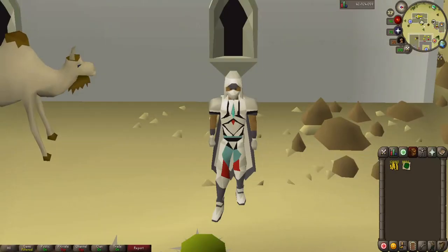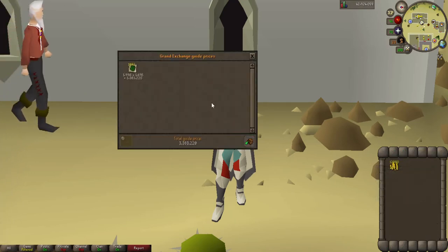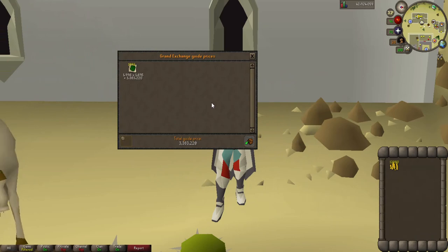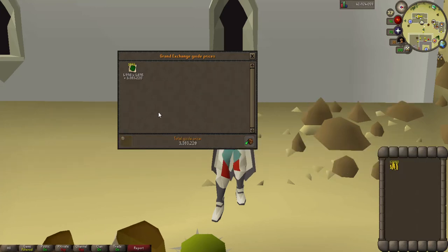Here is our third price check — we're 45 minutes into the challenge and have tanned approximately 2,000 green dragon hides. As you can see we have a price check of 3.3 mil. With the cost of tanning and the price difference between green dragon hide leather and green dragon hide, we see a profit of about 340k with a 170 GP margin between the two items. Hopefully we can reach the 2,500 dragon hide leather mark in the one hour.